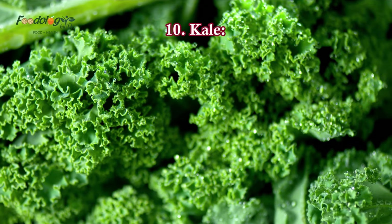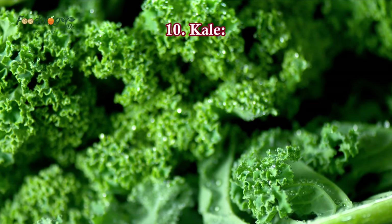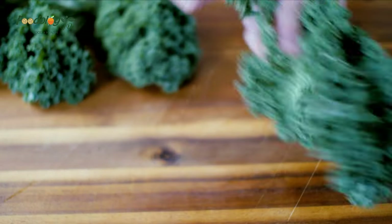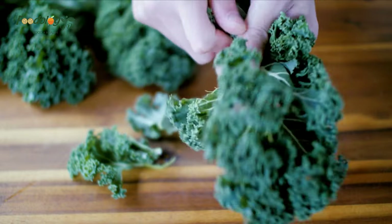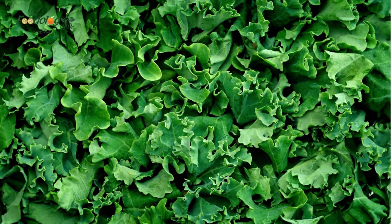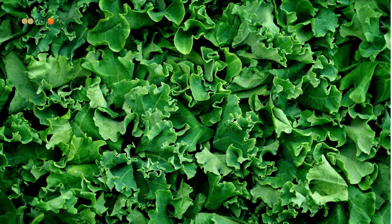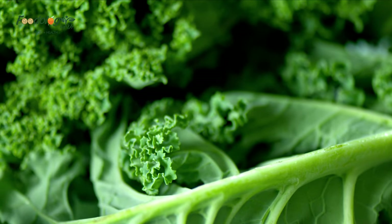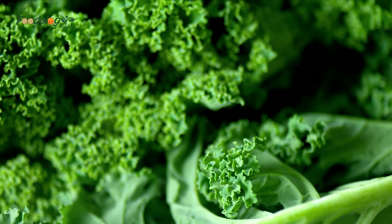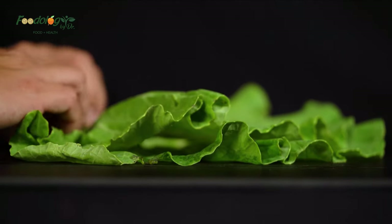10. Kale. People often describe kale as a superfood, and for a good reason. It contains multiple compounds that may help decrease blood sugar levels, including fiber and flavonoid antioxidants. A study that included 42 adults demonstrated that consuming either 7 or 14 grams of kale-containing foods with a high-carb meal significantly decreased post-meal blood sugar levels compared with placebo. Research has shown that the flavonoid antioxidants found in kale, including quercetin and camphorol, have potent blood sugar-lowering and insulin-sensitizing effects.